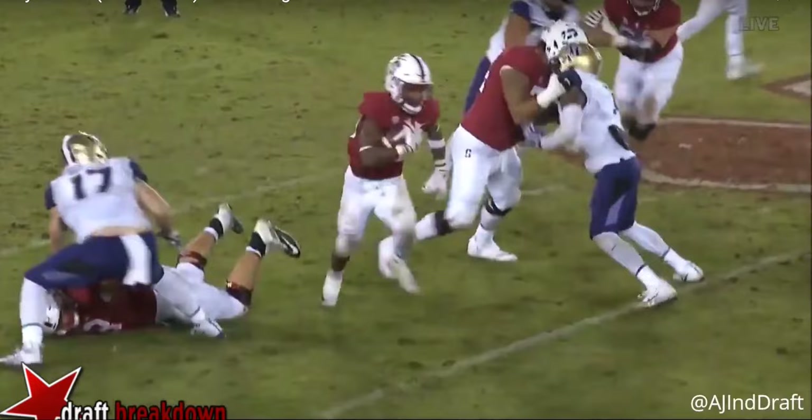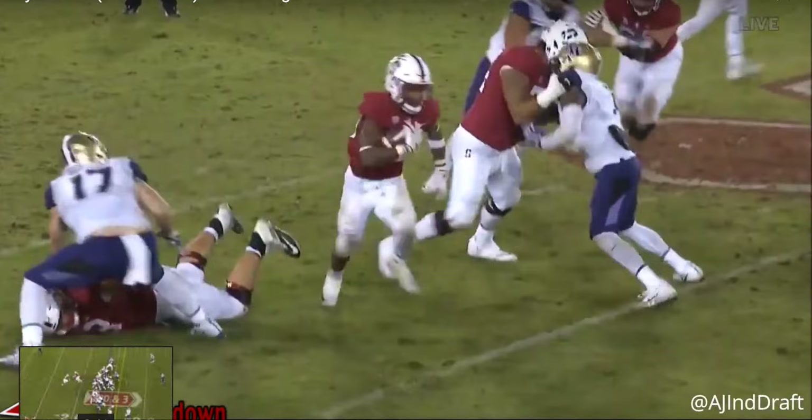Welcome everybody to the latest episode of the NFL Draft Geek Film Room. I'm Brian Johannes and today we're looking at Stanford running back Bryce Love. I'm going to highlight a few of his plays to give you a glimpse of what type of prospect he is as he enters his senior year. Being a senior, we know he's going to enter the 2019 NFL Draft. We'll probably come out with another one of these later on, but let's go ahead and get started.